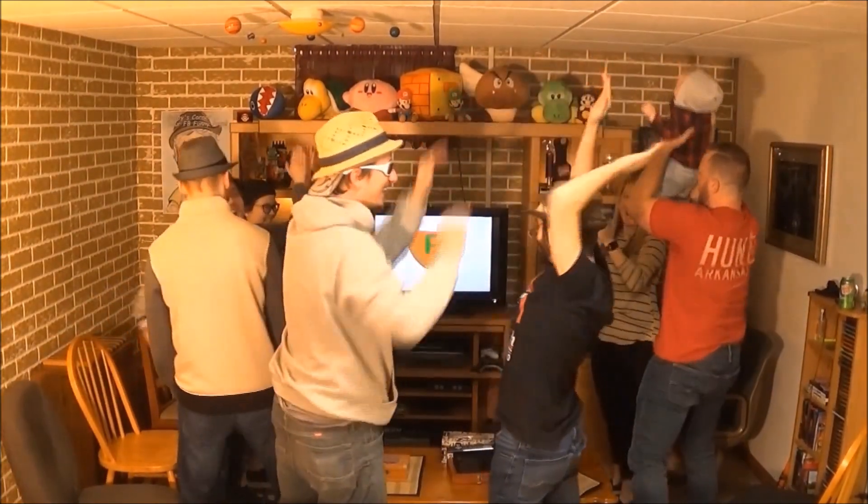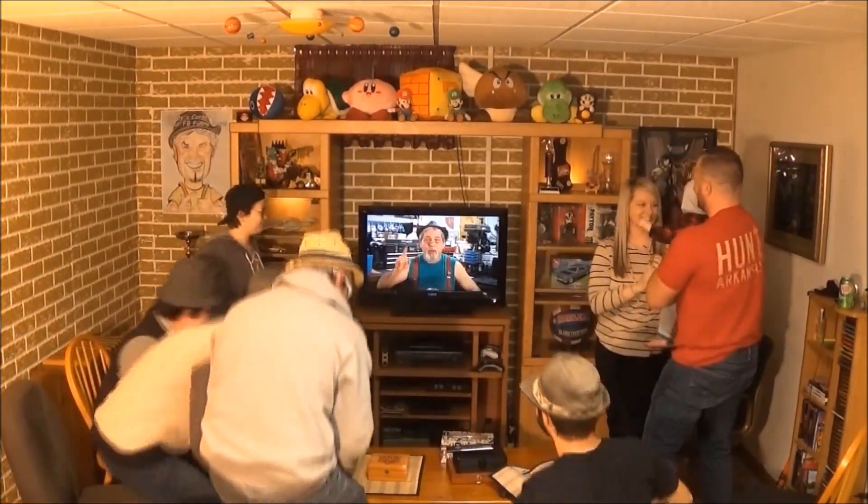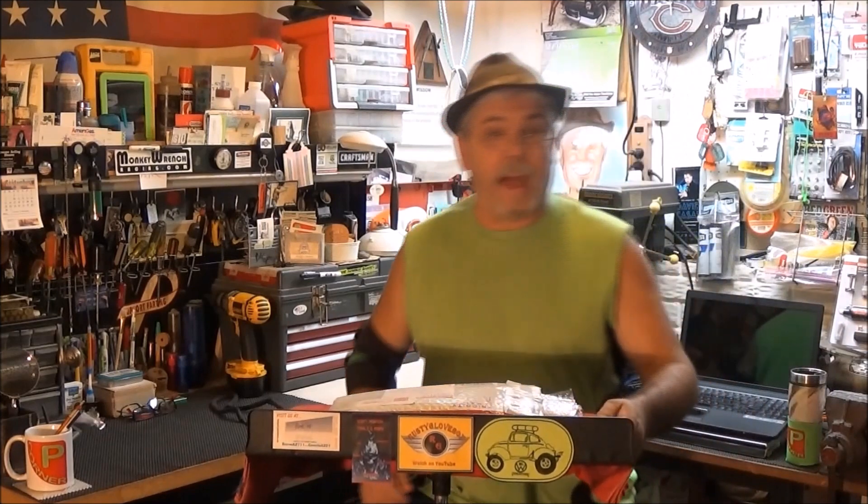Yee-haw! Another segment from Havis Quorum, coming up. This shout-out is for Cars, Trucks and Detours.